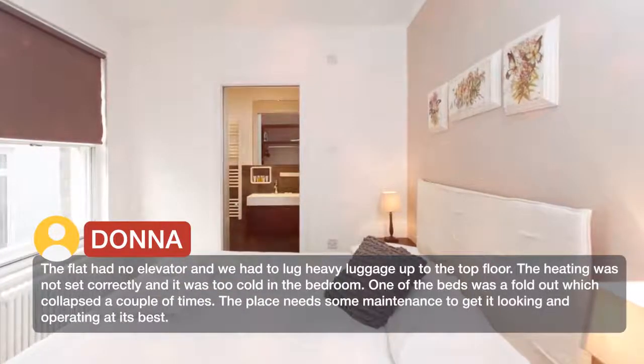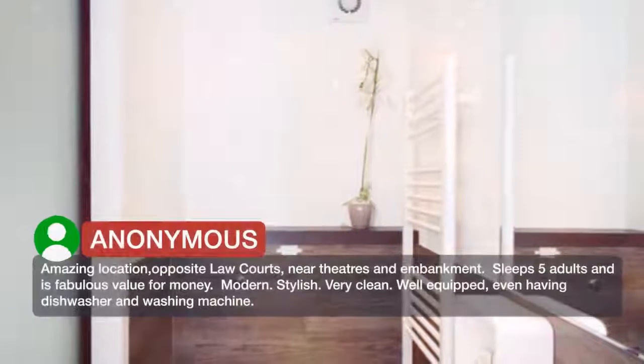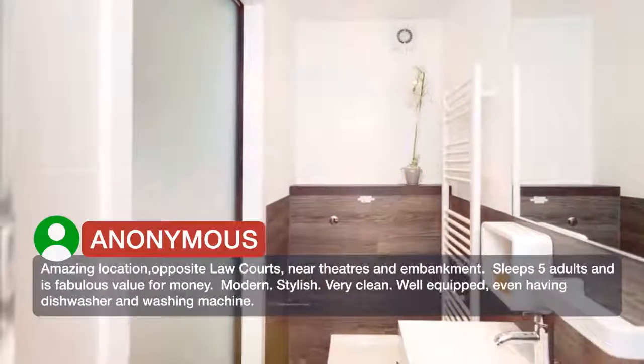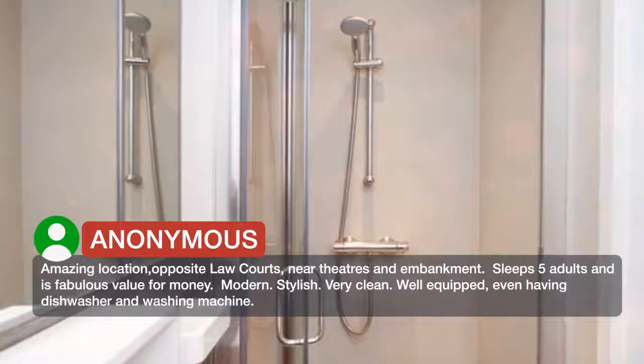The place needs some maintenance to get it looking and operating at its best. Amazing location — opposite law courts, near theatres and embankment. Sleeps 5 adults and is fabulous value for money. Modern. Stylish. Very clean. Well equipped, even having a dishwasher and washing machine.